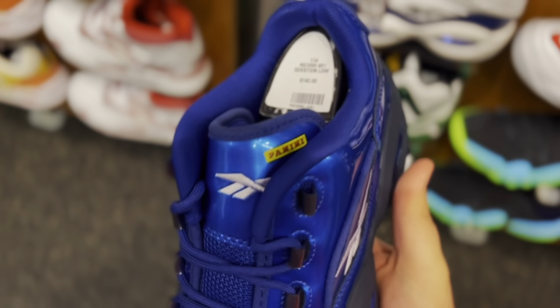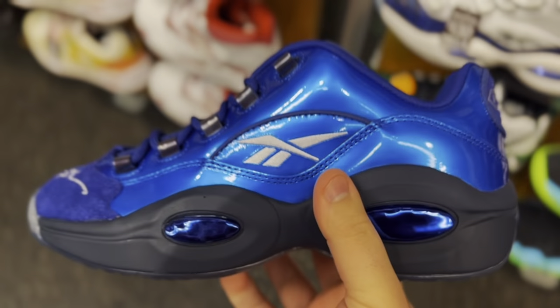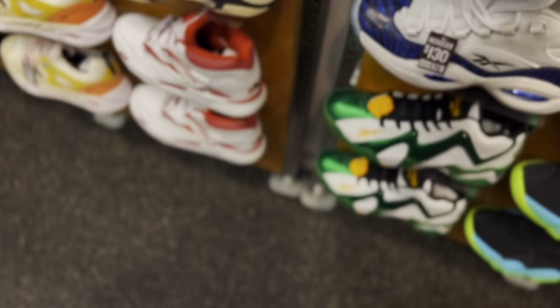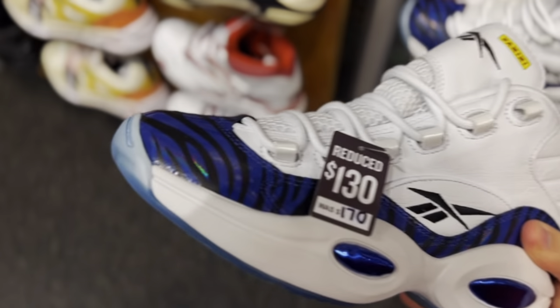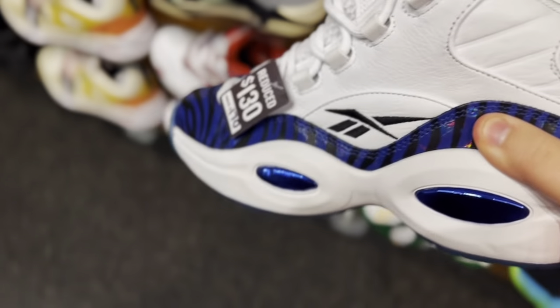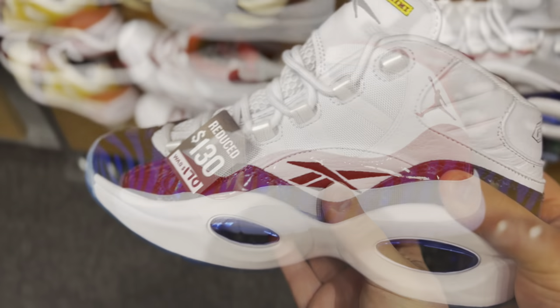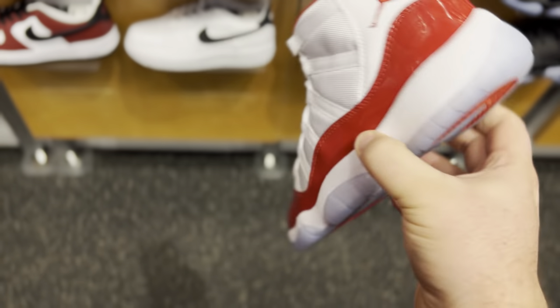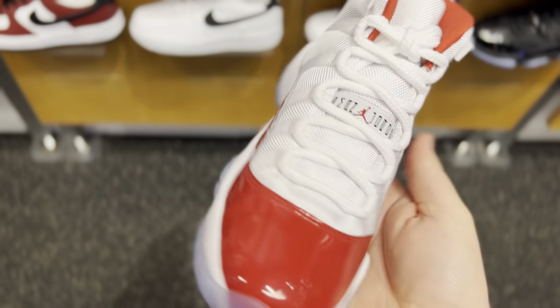I used to be really big into collecting football cards — these are the Panini Prism Questions. These are the question lows and these are the question mids. It's a pretty crazy collaboration — very shiny patent leather on these because the prism cards are very shiny. These are pretty nuts.